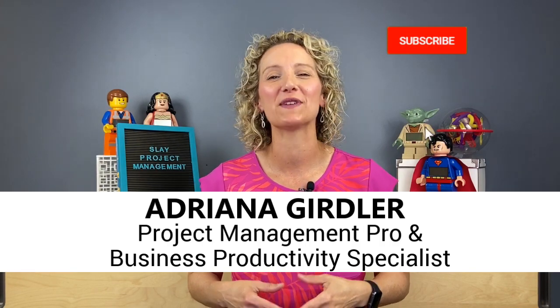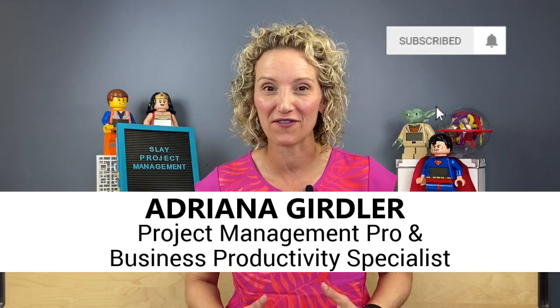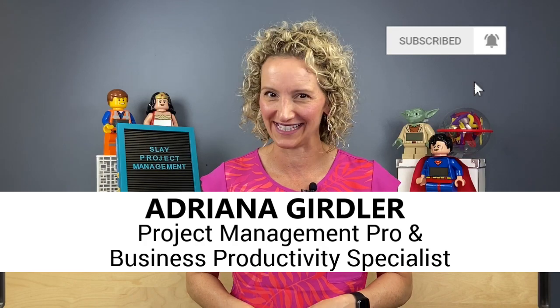If you stay tuned to the end of this video, I have a surprise download just for you. Welcome to the best career and project management advice coming to you every Wednesday. As the saying goes, it's not the number of hours that you put into work, but the amount of work you put into those hours. So if you want productivity improvement hacks, stick with me and let's learn how to work smarter and not harder.